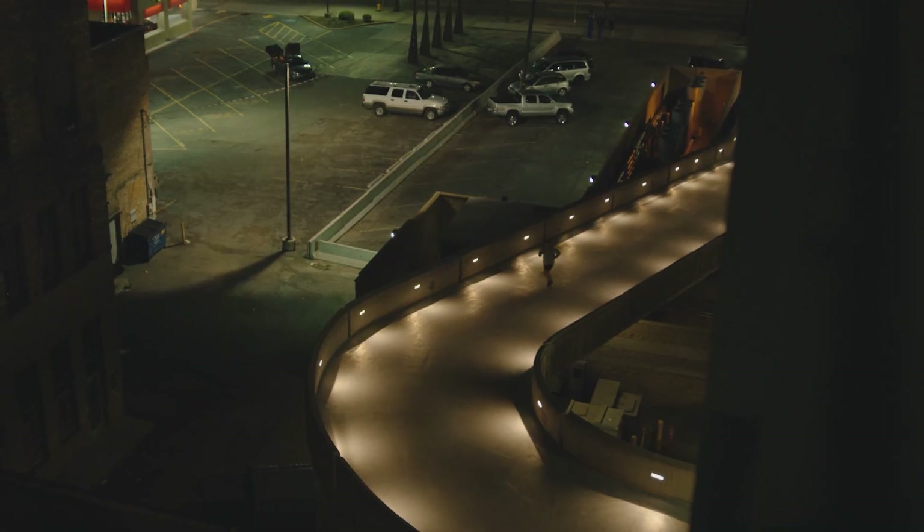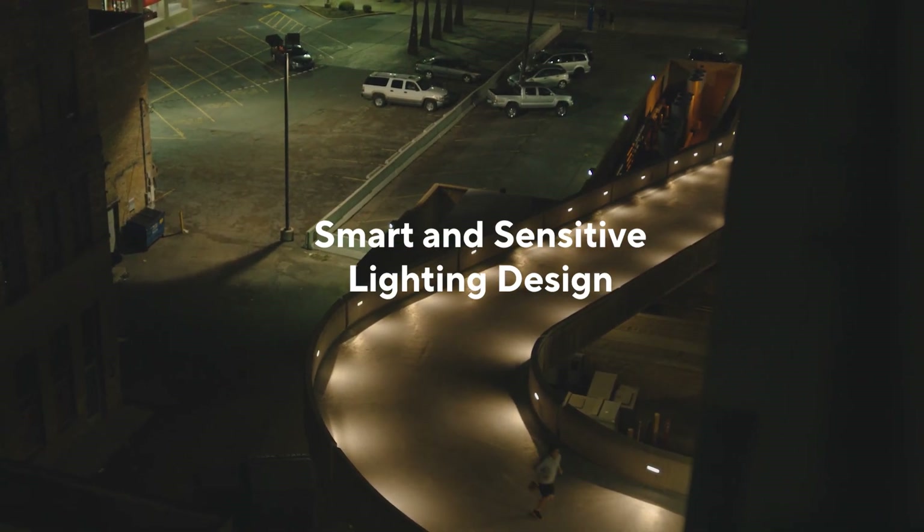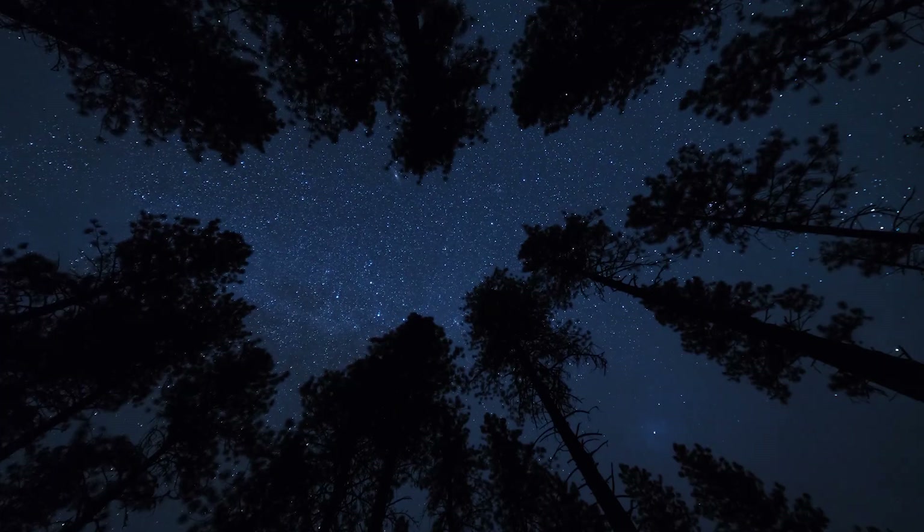Directing lights so it falls only where it is needed is smart and sensitive lighting design. This can enhance safety, increase reassurance, and preserve the nighttime environment.